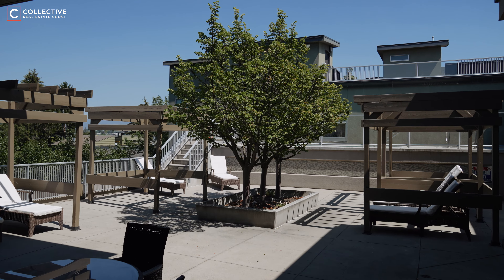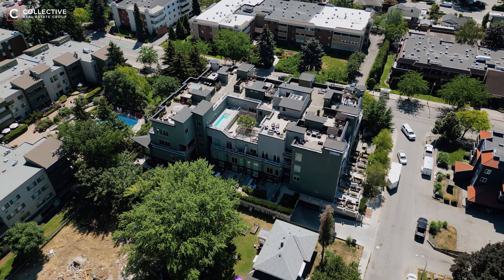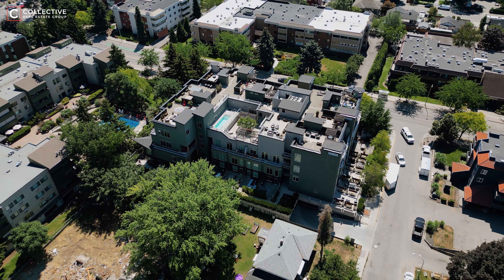Welcome to a truly one-of-a-kind penthouse suite located right off Bernard Avenue in downtown Kelowna. This stunning residence features two bedrooms, two bathrooms, floor-to-ceiling windows, and 12-foot ceilings flooding the space with natural light. This condo offers a lifestyle that is truly unparalleled here in Kelowna. Let's head inside and take a look.